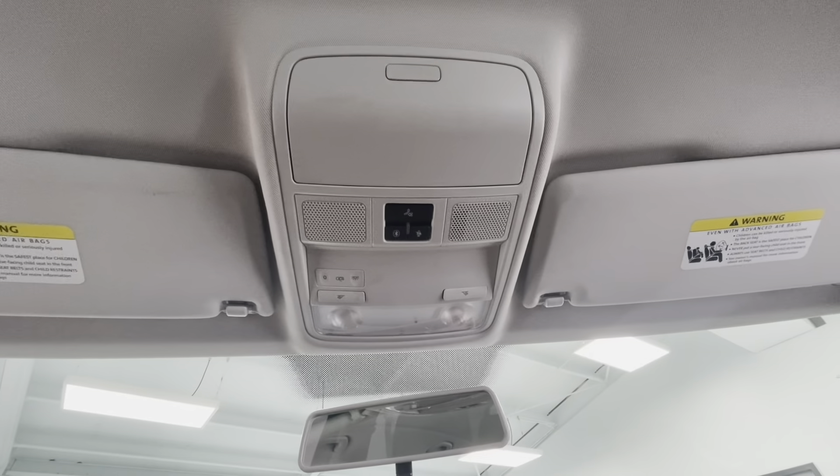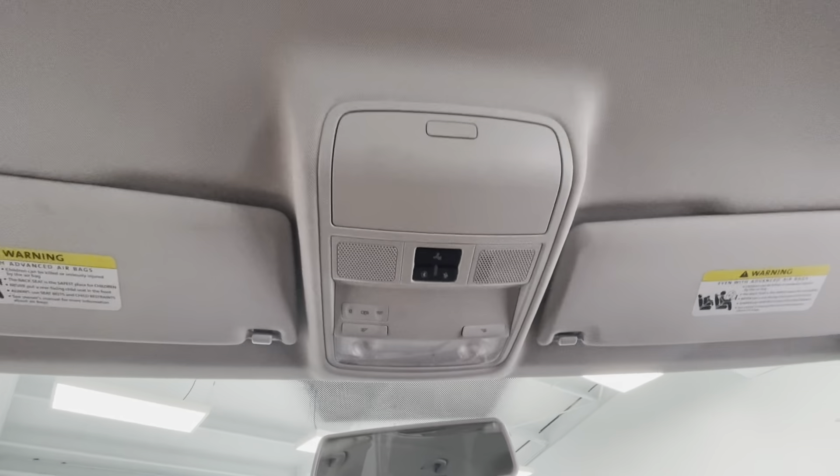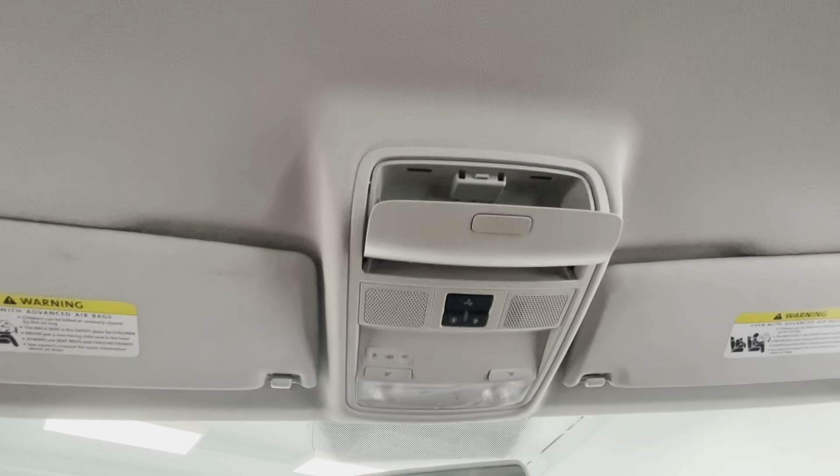To wrap up the interior features, up top you'll have lighting options, a Bluetooth option, and a sunglass holder.